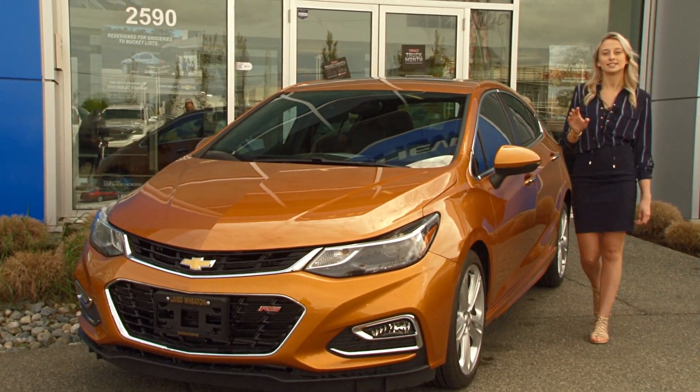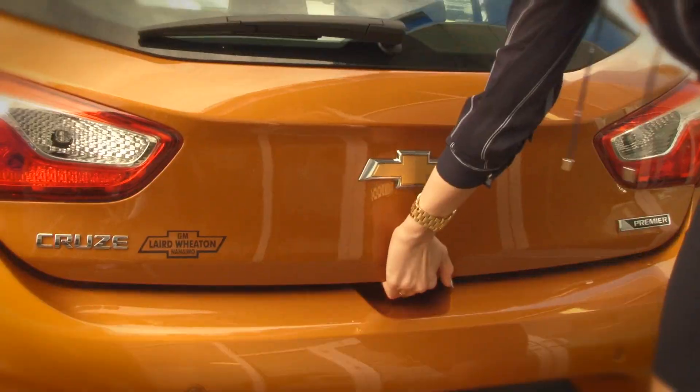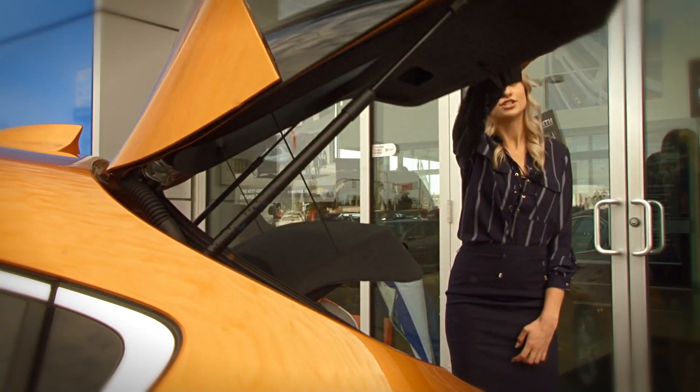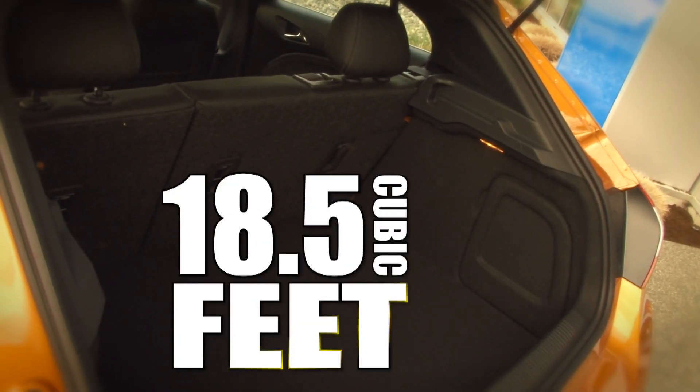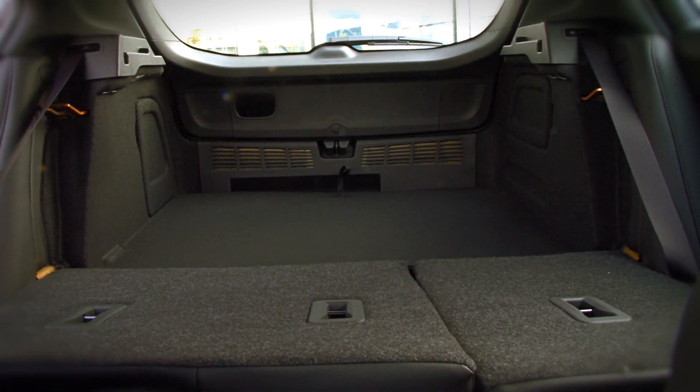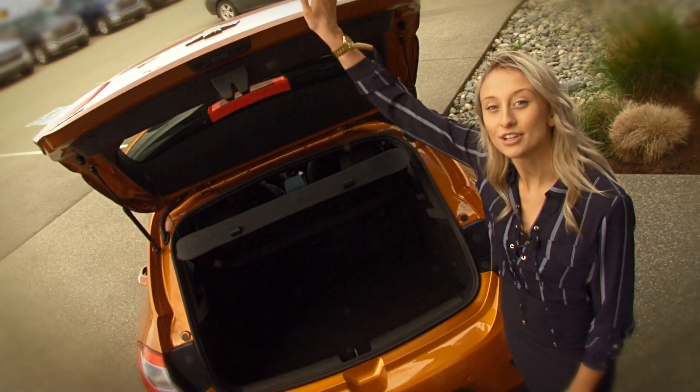The Chevrolet Cruze — it's all business in the front and party in the back. This is the first year Chevrolet has made the Cruze into a hatchback. As you can see, the perk of this is massive cargo space with 18.5 cubic feet, and even more space with the folding back seats. Perfect for your next summer adventure.